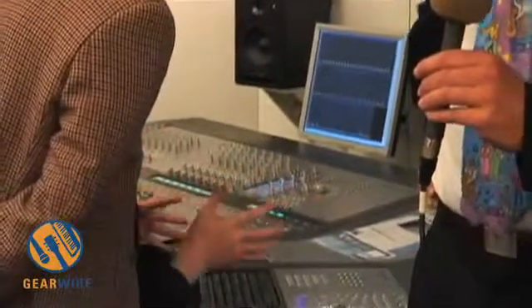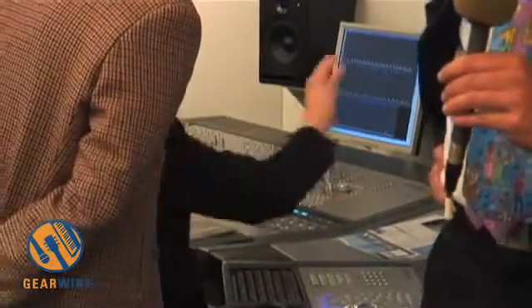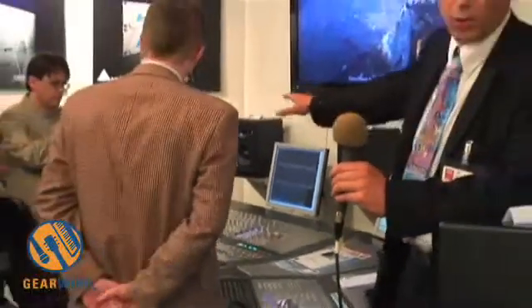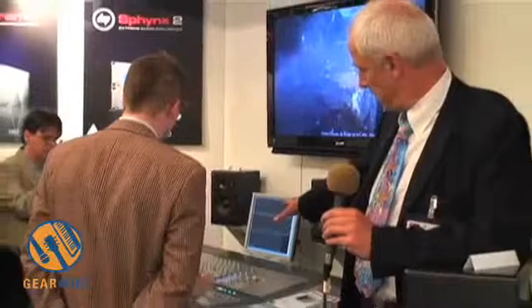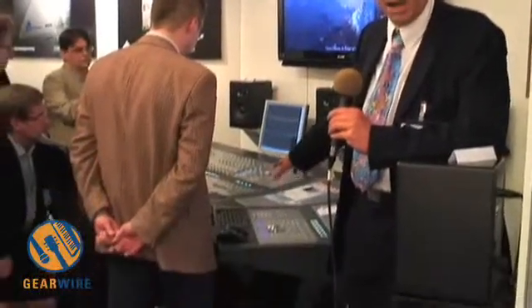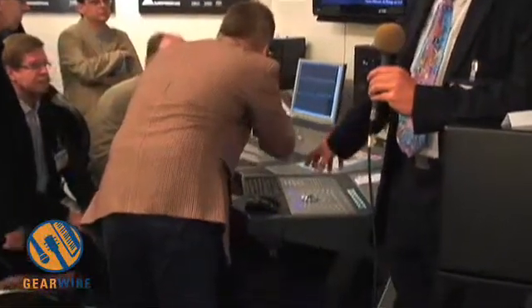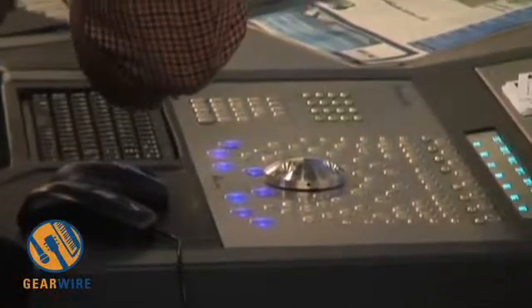Particularly for post-production and production of HD material in 5.1 resolution. What we have here is a 24-fader implementation. Next to it is the edit panel, which allows for editing — it has all the jog wheel, keyboard, and mouse, plus dedicated features for extremely efficient editing.